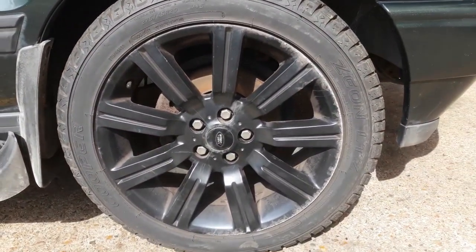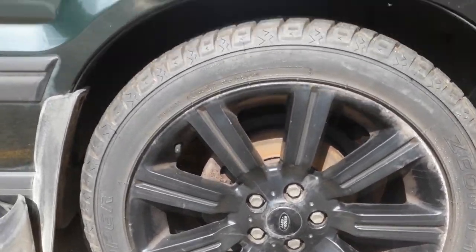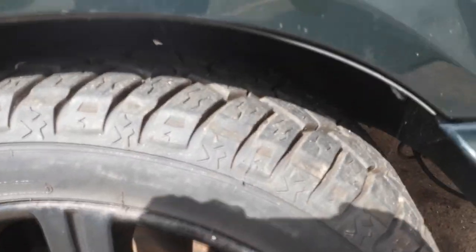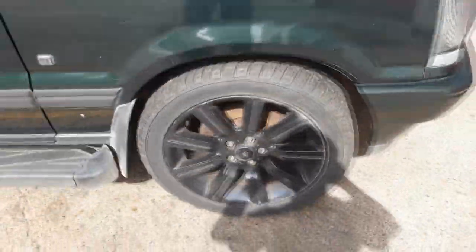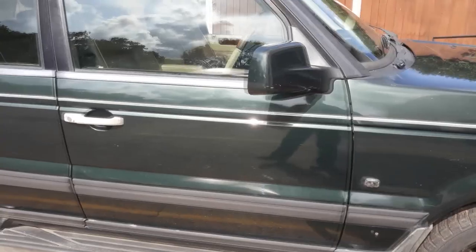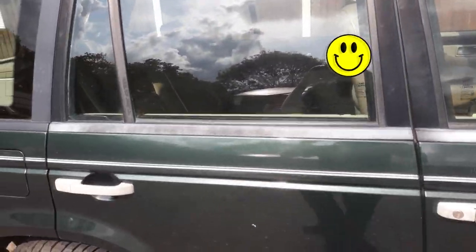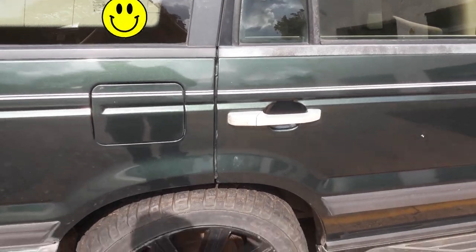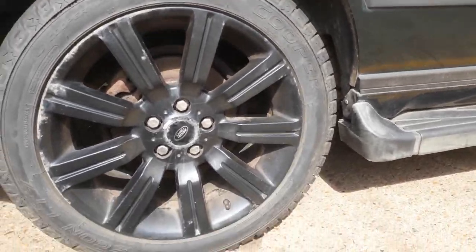We've got 20-inch Range Rover - I believe they're 322 Stormer alloys - with Cooper Zeon LTZ tires and plenty of meat on those all the way around. They are a little bit kerbed as you can see, and you could refurbish them or if you've got some really bad alloys then these will look better. The doors are straight and they've got a pinstripe on as well that I've not seen on too many of them. The wheel at the back is again a little bit kerbed but nothing you couldn't get sorted.